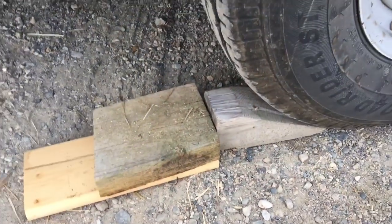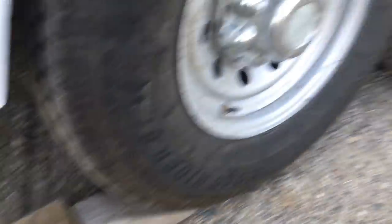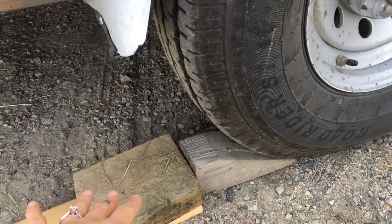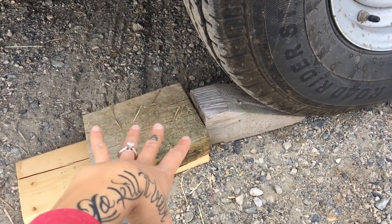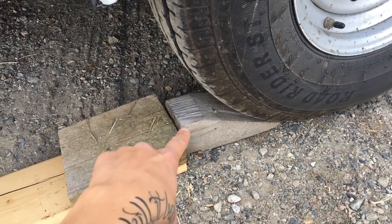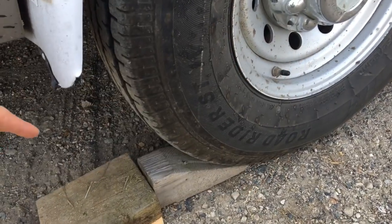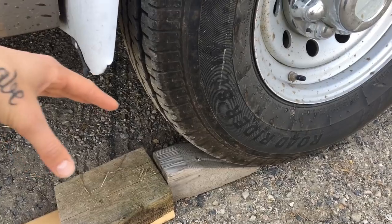I'll show you my redneck jack. So say you blow this tire here and you need to get the trailer lifted up — what I'll do, and I would put more blocks than this but I'm just giving you an example, is put a couple of blocks down, usually a bit higher than that, drive up onto them, and then that will lift the trailer up a little bit so you can get the other wheel off.